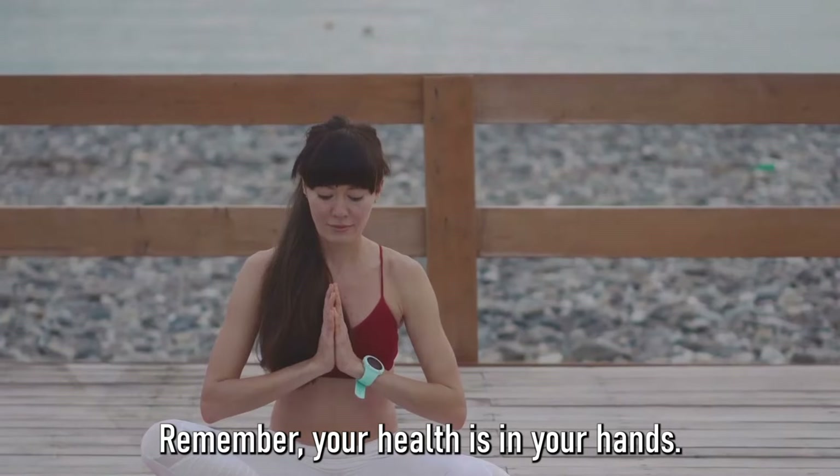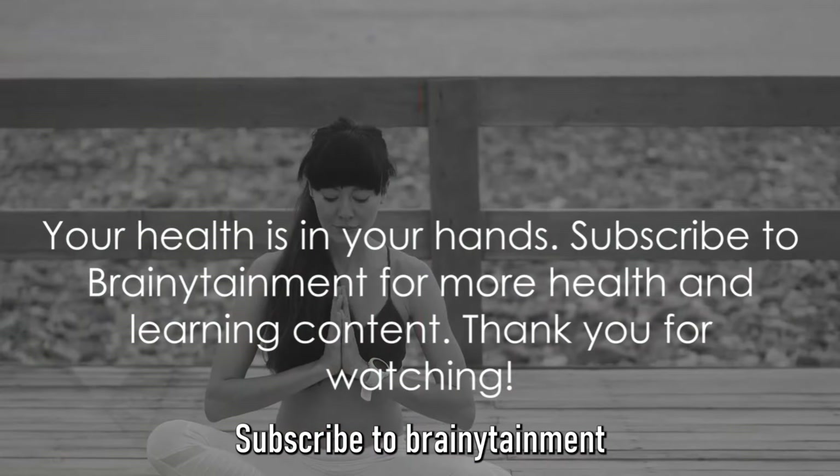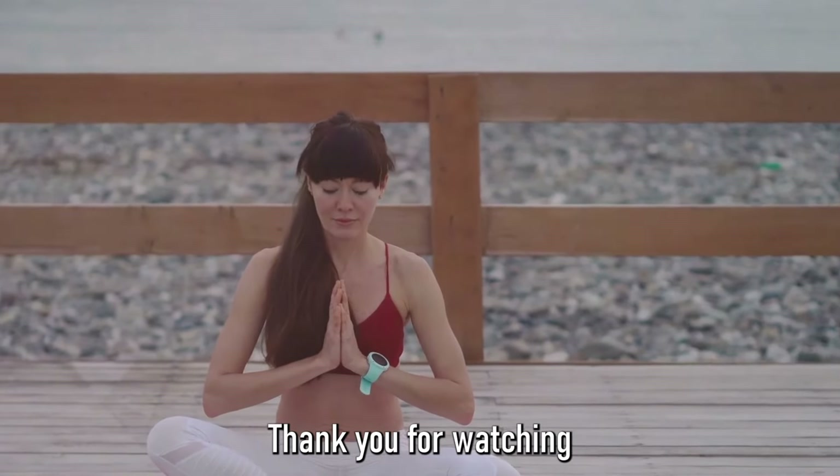Remember, your health is in your hands. Subscribe to Brainetainment for more health and learning content. Thank you for watching.